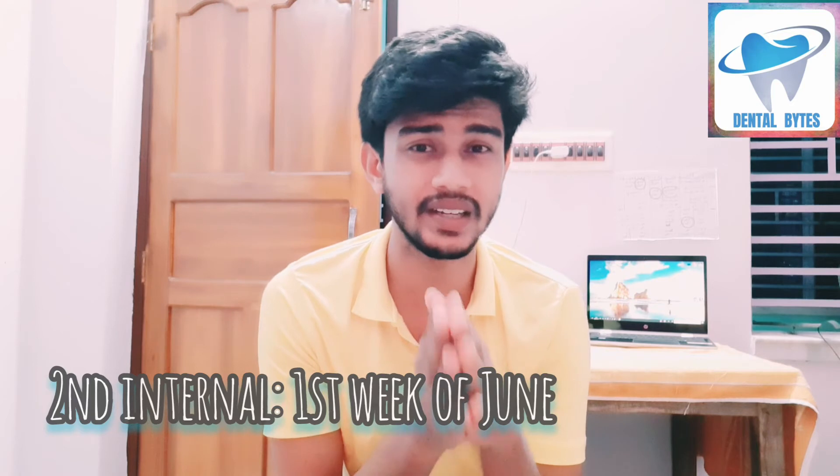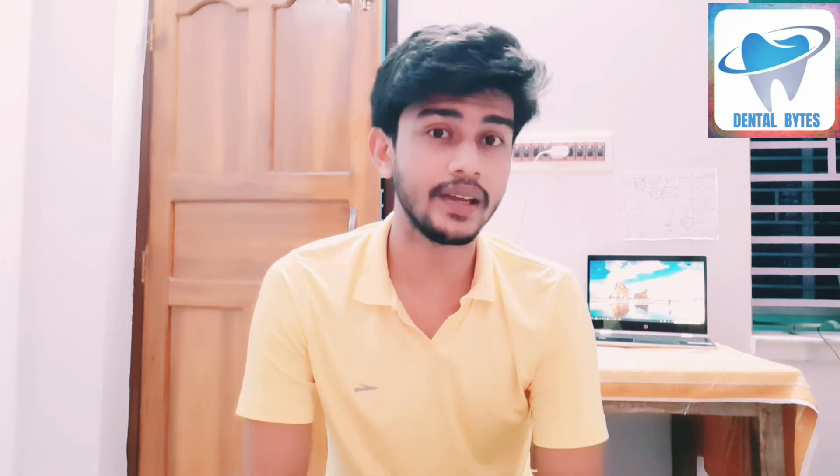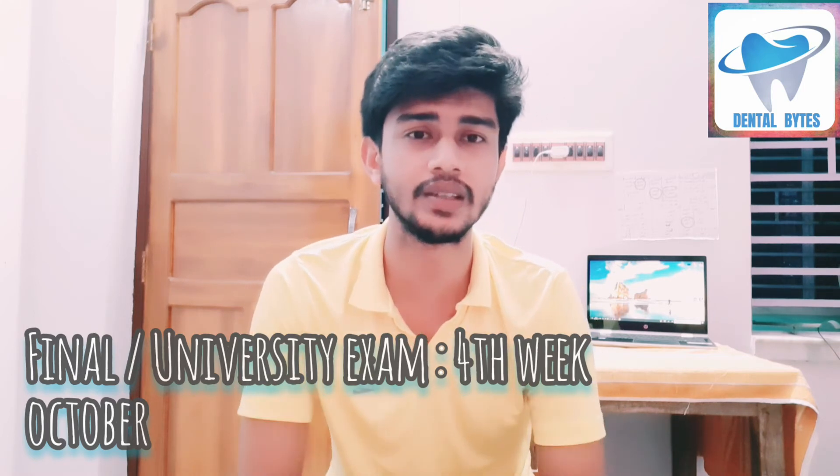After the first internal in April, you will get two months — April and May — and in the month of June you will have to sit in the second internal in first year BDS course. After the second internal, in the months of July or August, you have to sit in the third internal, or pre-university exam, or pre-final exam. Then in the month of October you have to sit in the final exam, that is the university exam.